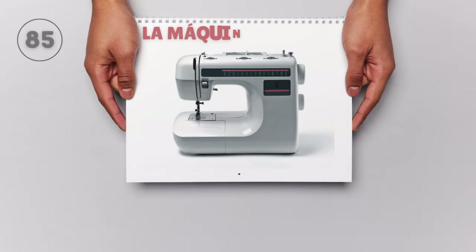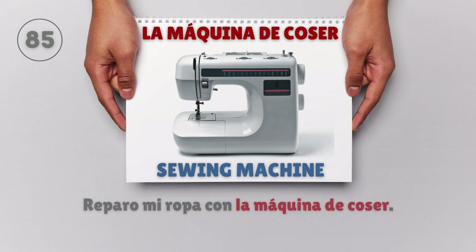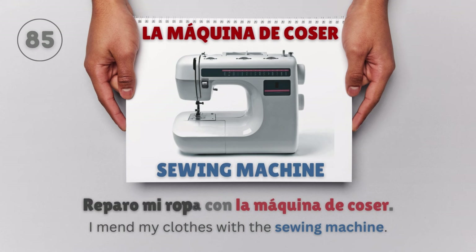La máquina de coser — Sewing machine. Reparo mi ropa con la máquina de coser. I mend my clothes with the sewing machine.